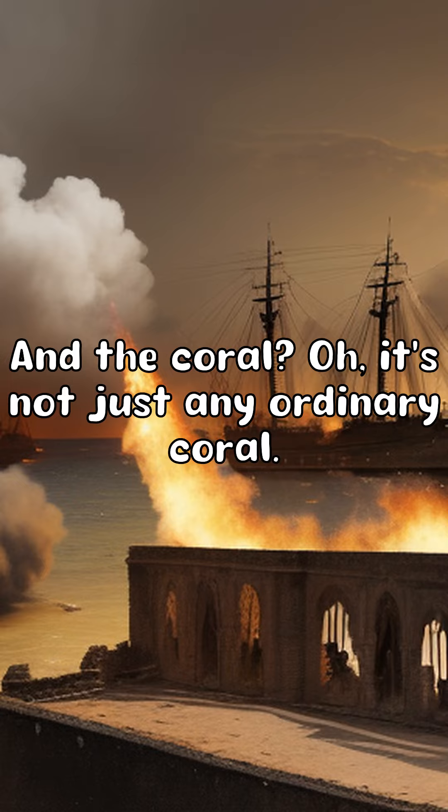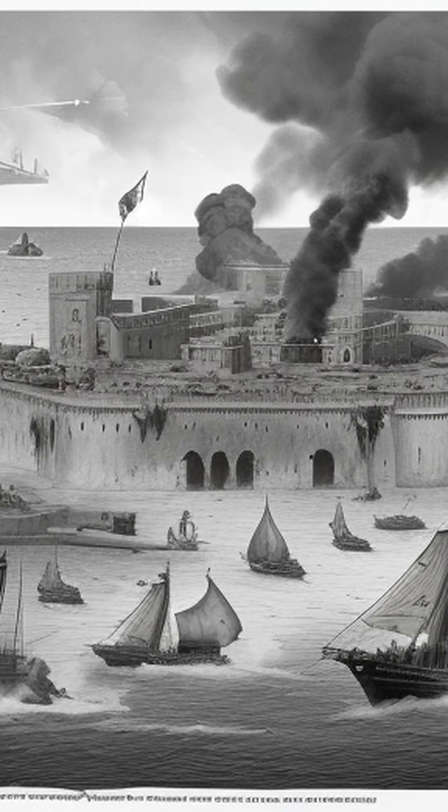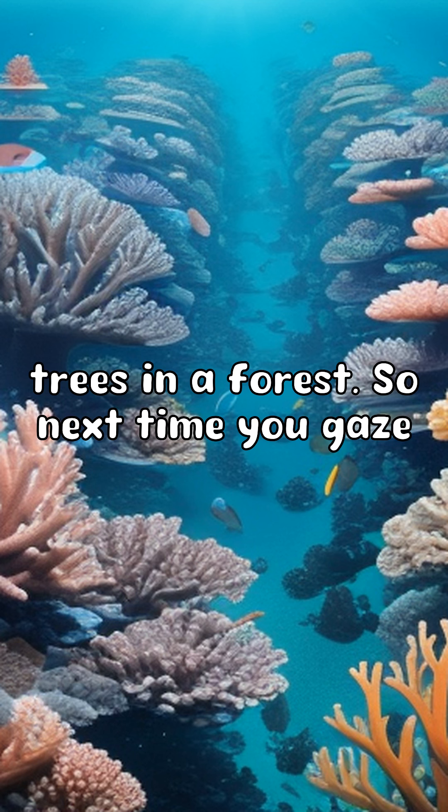And the coral — it's not just any ordinary coral. We're talking about 600 diverse types of coral. To put it into perspective, that's like having 600 different types of trees in a forest.